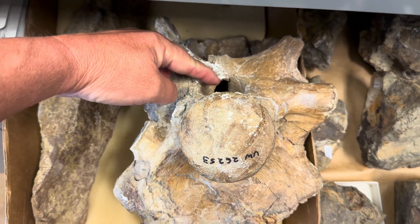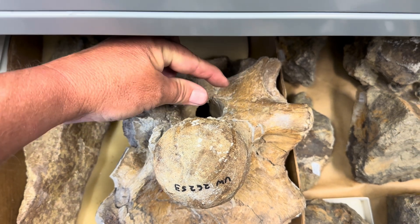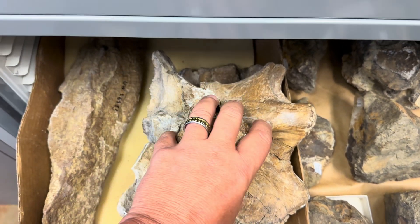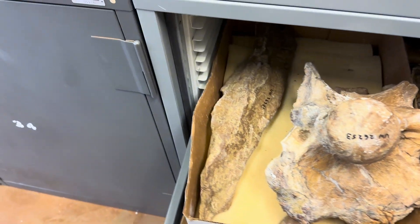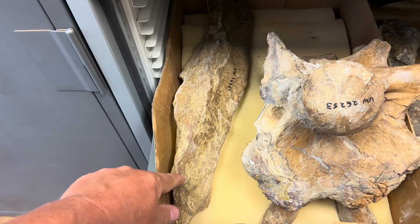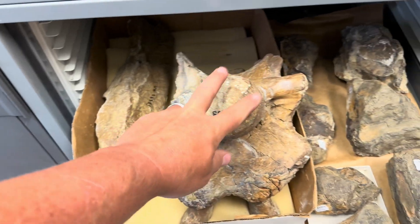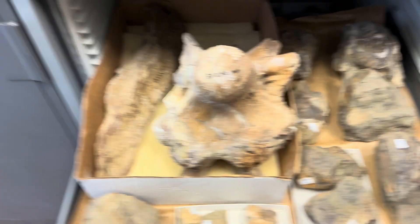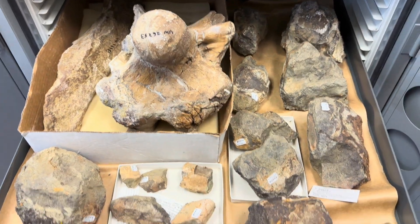That is where the spinal cord came out — from the brain, through here, and connected with its spine. They had this big ball-and-socket joint so they could move their giant heads around. This is a dentary — that's the lower jaw — and these were found together: a lower jaw with no teeth and a brain case, and that's all we found. It was in a river deposit, so the rest of it probably got carried downstream sometime back in the Cretaceous.